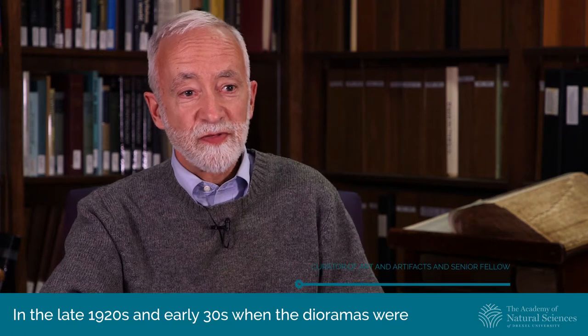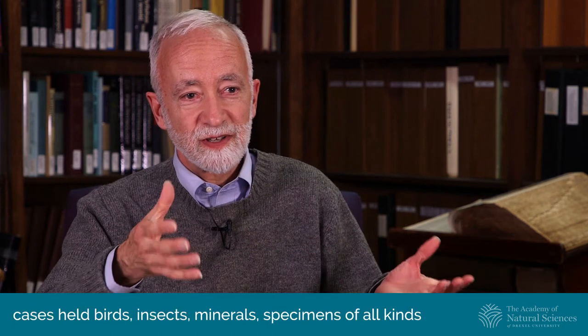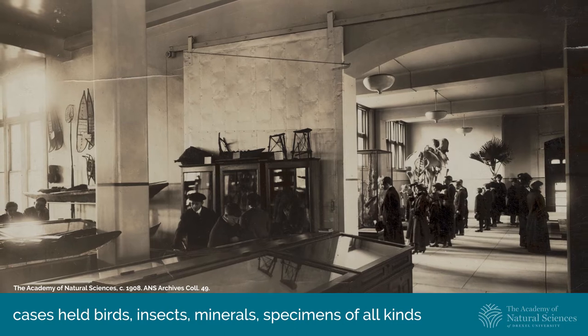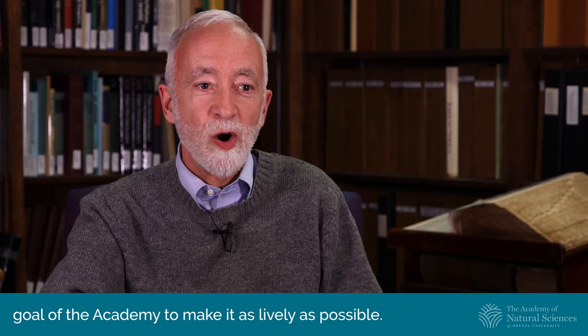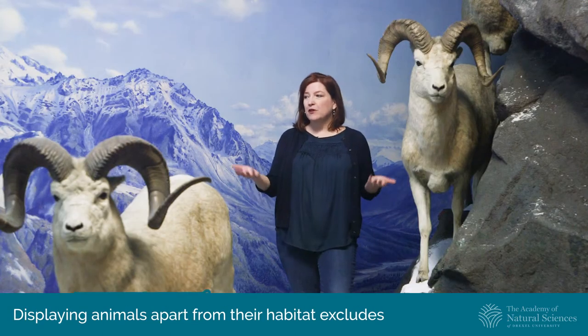Why were the dioramas built? In the late 1920s and early 30s, when the dioramas were being built, the Academy was a very quiet place. Exhibition cases held birds, insects, minerals, specimens of all kinds, but there wasn't a sense of liveliness in these. And it was the goal of the Academy to make it as lively as possible. Displaying animals apart from their habitat excludes important information about them.